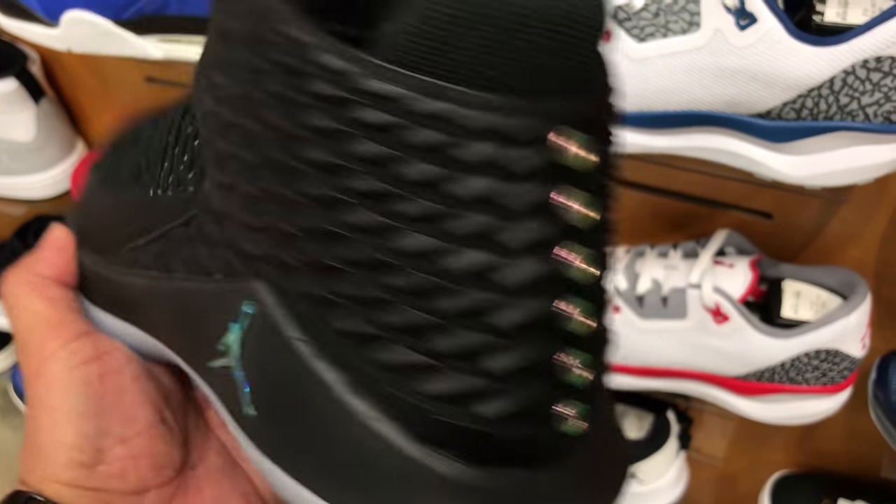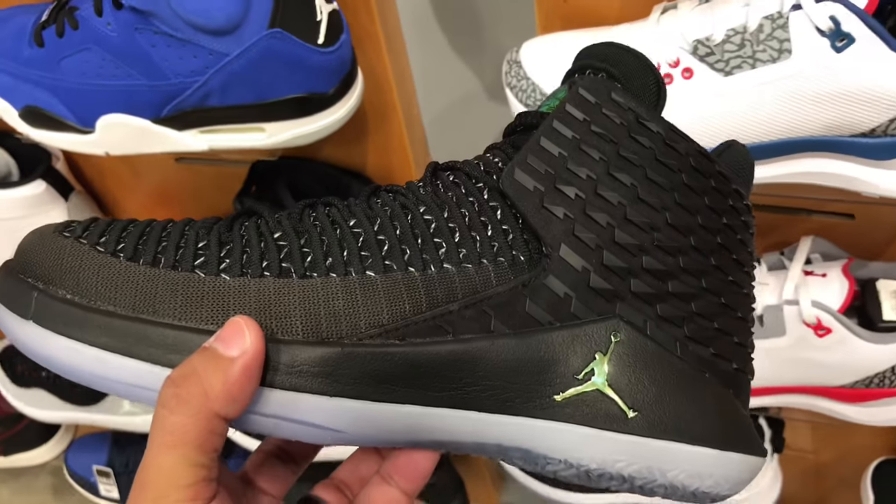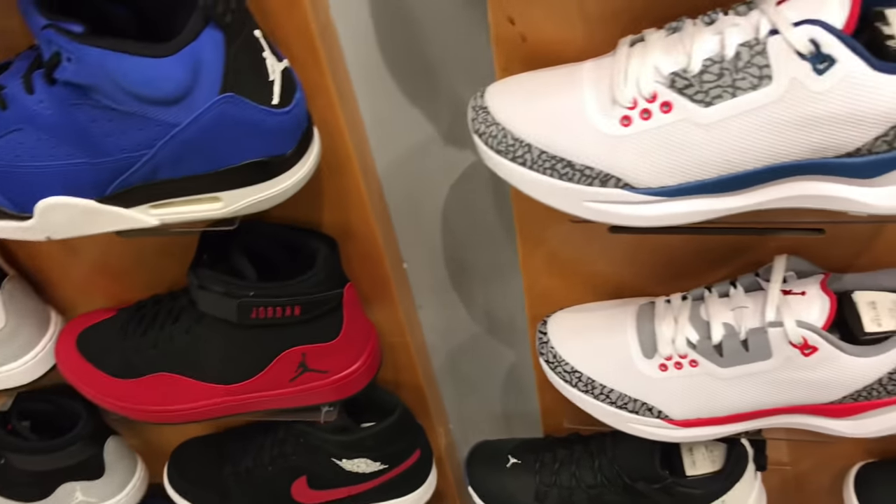And then they had the Black Cat Jordan 32s — they had all the years he won championships: '91, '92, '93, '96, '97, '98, with that iridescent gold detail on the front. Super clean. If I was going to pick up a pair of 32s, I'd probably get that one.